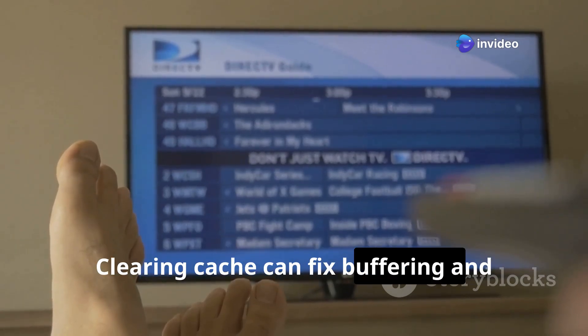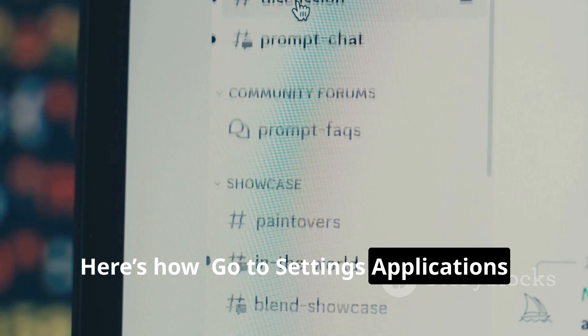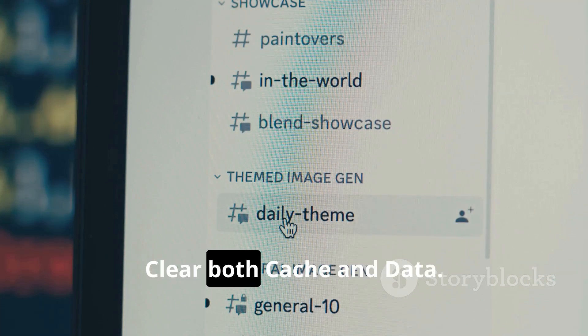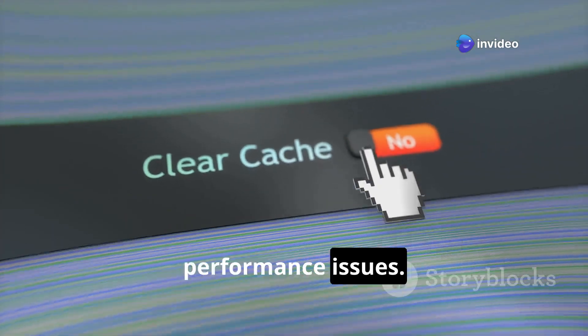Clearing cache can fix buffering and crashing issues. Here's how: Go to Settings, Applications, Manage Installed Applications, select Cinema HD, and clear both cache and data. This resets the app and often resolves performance issues.